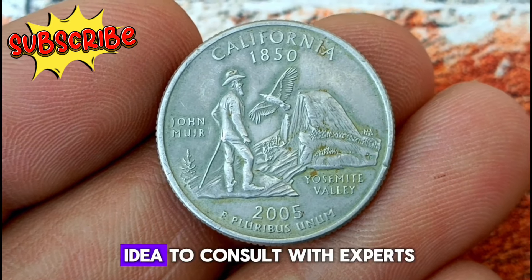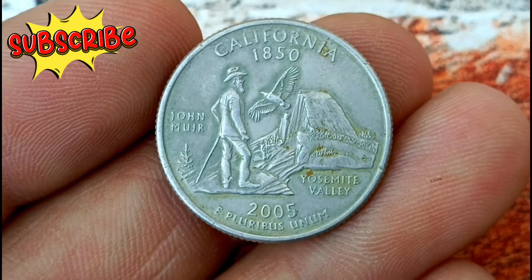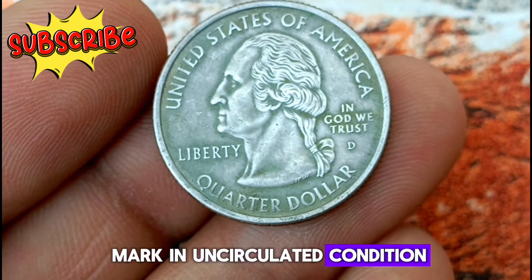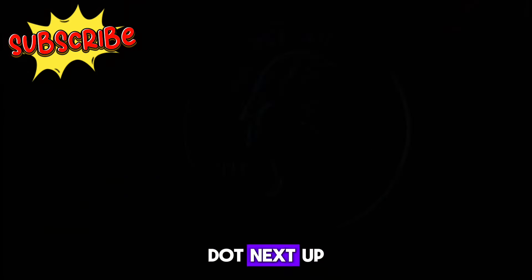It's always a good idea to consult with experts or reference trusted sources for the most accurate pricing. The 2005 California state quarter with a D Mint Mark in uncirculated condition is a valuable find. Remember, whether you're a seasoned collector or just starting out, every coin tells a story worth exploring.